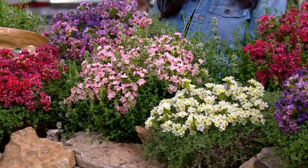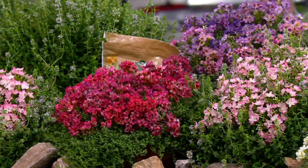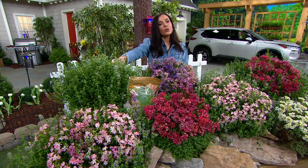Now all you need to do is pick what color flower you want your thyme to produce. We have red, pink, purple, or white.